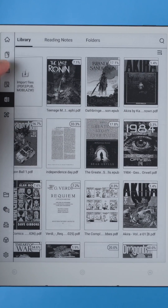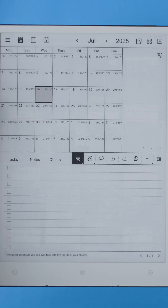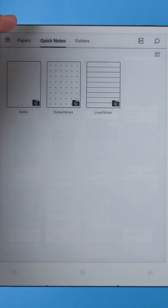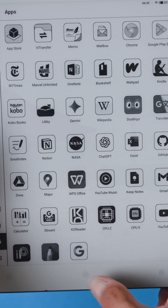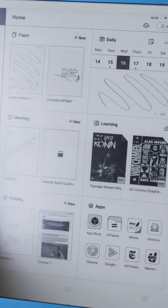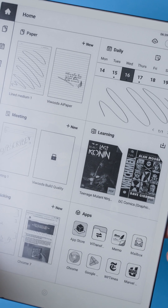Overall, if VVOTS keeps improving the software — and so far they're doing a great job at it — I think the AI Paper is honestly a dream device for focused professionals, students, writers, and readers. The mix of high-end e-ink hardware, the flexibility of Android, and helpful AI tools, in my opinion, make it well worth the price.